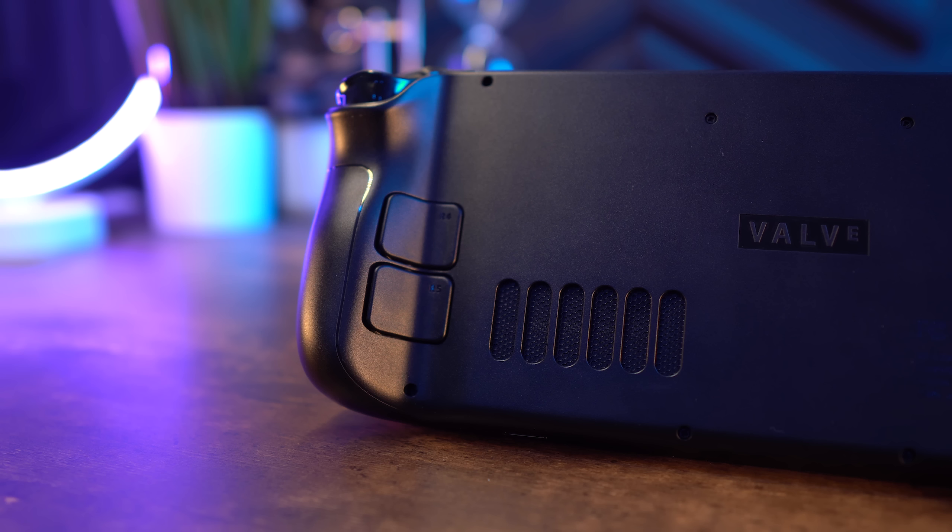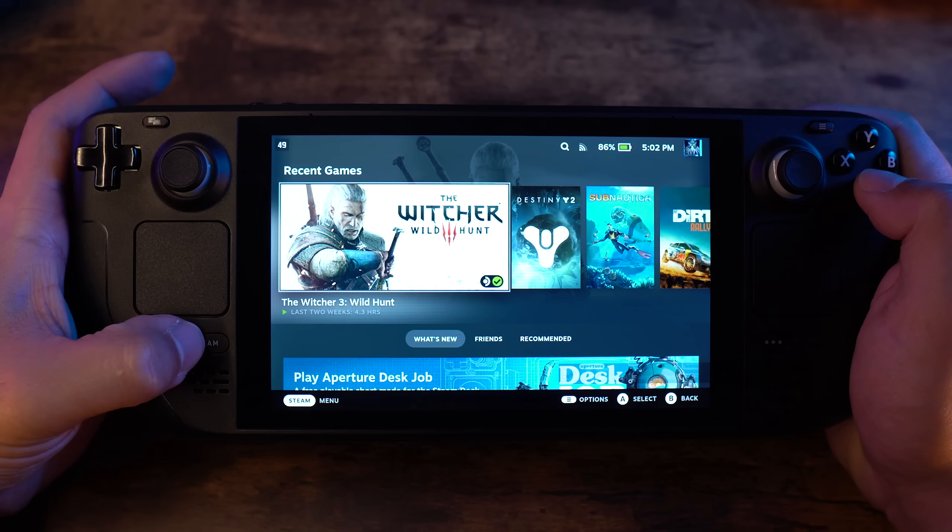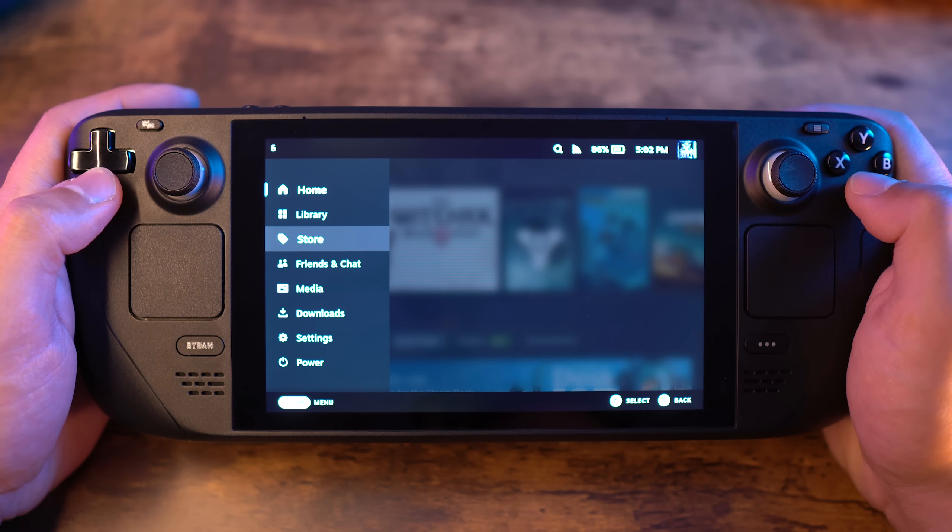The vents on the back and top exhaust heat, and they're well-placed — I've never felt them unless I actually go out of my way to touch those areas. It does get pretty hot if you do touch it, and the fans get a little loud, but with a headset or speakers on high you might not notice it. If you're trying to be quiet while playing, that might not work.